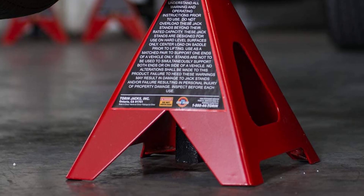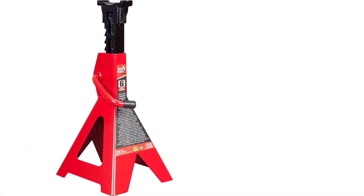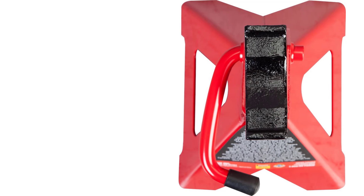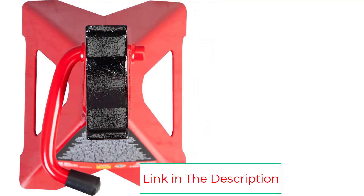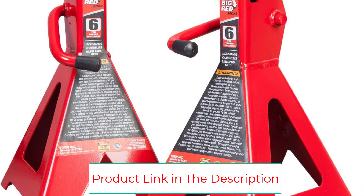If you have a small car, ATV, or motorcycle, go with the 2-ton set. The design is the same, but their height ranges from 10.7 inches up to 16.55 inches, which makes them great for getting under sports cars and compacts with relatively low ride heights. The Torin Big Red T46202 lightweight jackstands are used to support your vehicle after lifting with a jack.